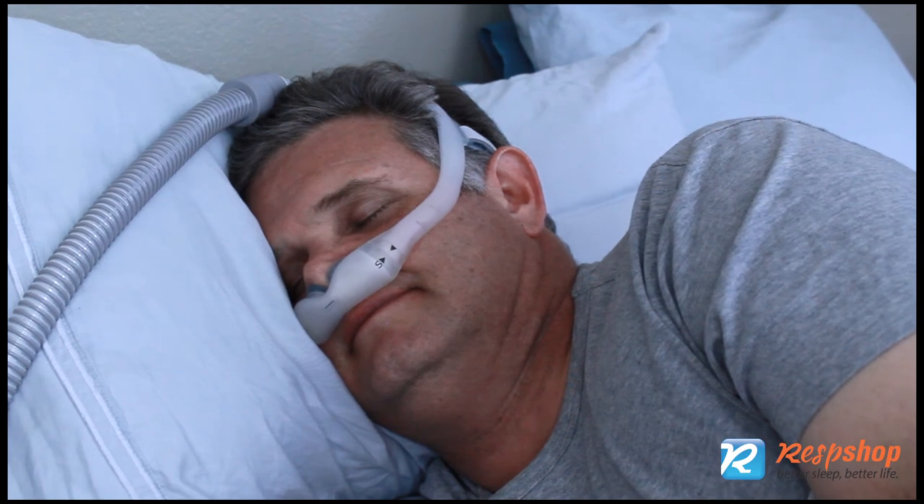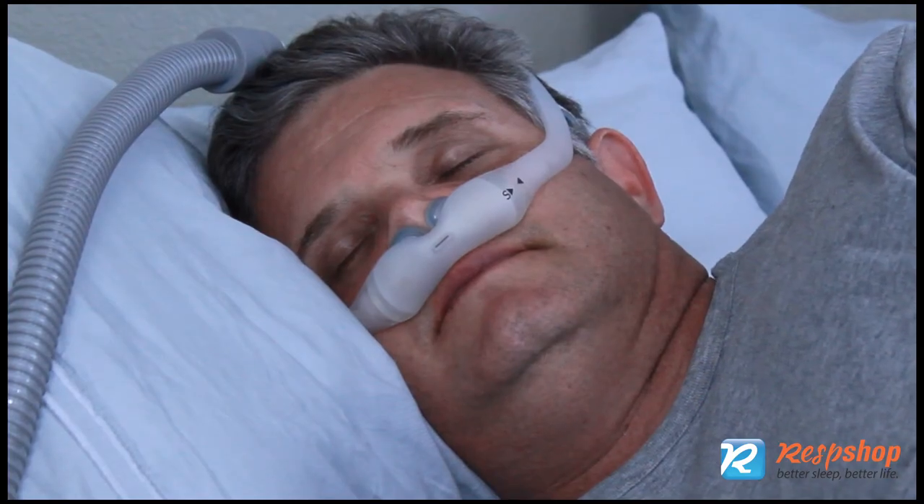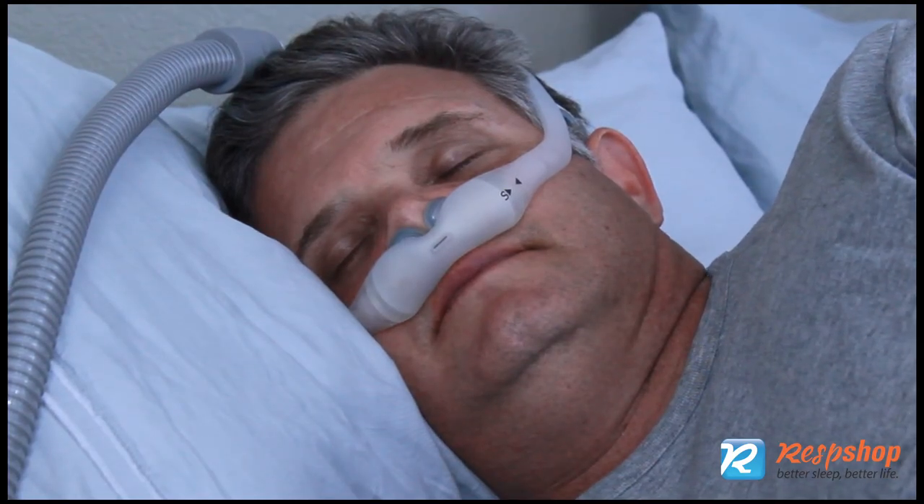Finally, consider a different brand of nasal pillow. Variation in fit and length of the pillows may resolve your issues.